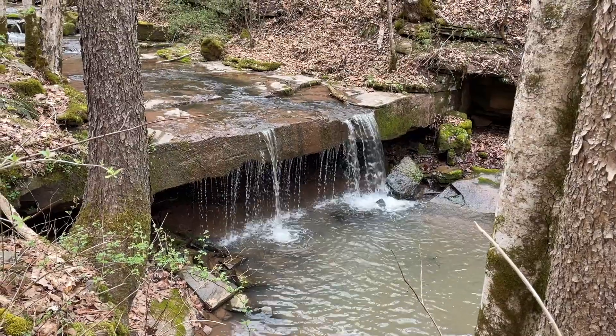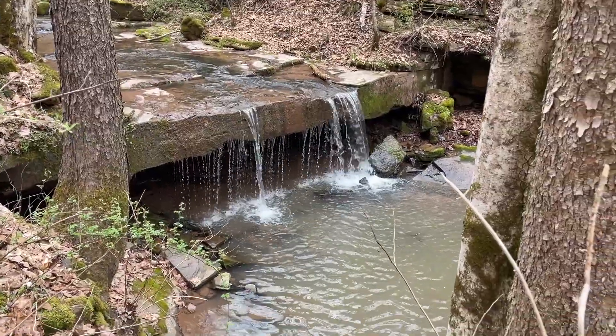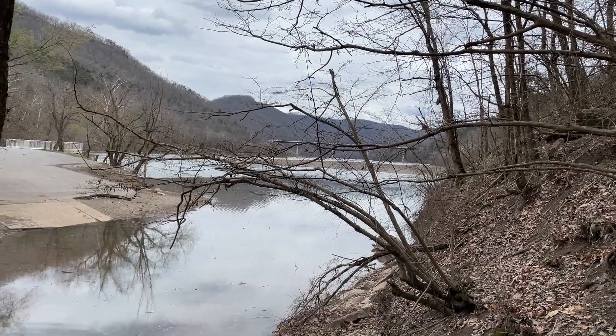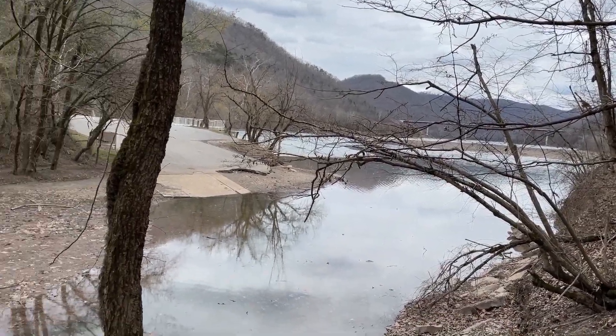We're right here following the creek and there are lots of little waterfalls along it, which is great for the kids — they love it. We already got across the creek back there, so that was a lot of fun. The trail ends with a view of the lake itself, which had been drained for winter.